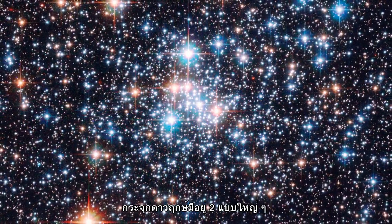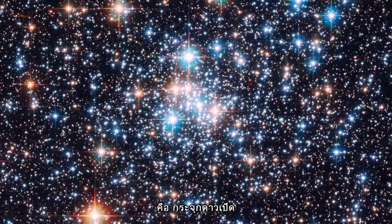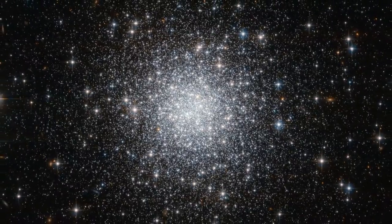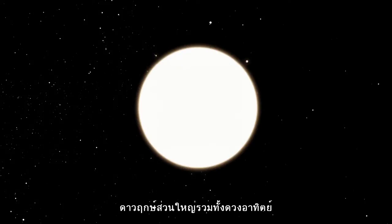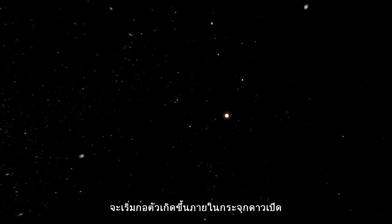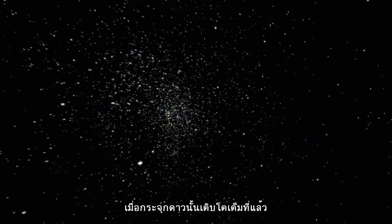There are two main types of star cluster — open and globular. Most stars, including the Sun, are thought to have formed within open star clusters — groups of thousands of stars loosely bound together by gravity, destined to be spread throughout their host galaxy once the cluster matures and most of its gas disperses.